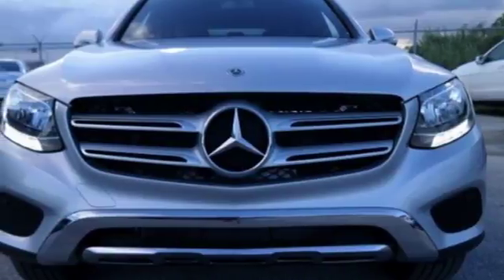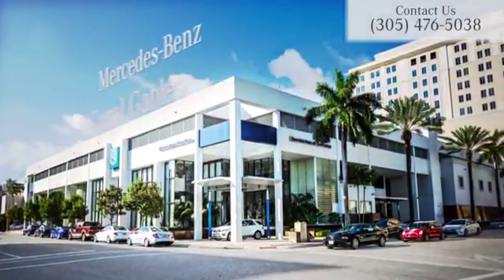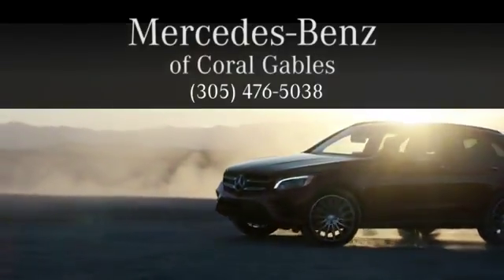Trimmed to perfection, drive this GLC home today. At Mercedes-Benz of Coral Gables, we look forward to your visit and deliver excellence at every mile.